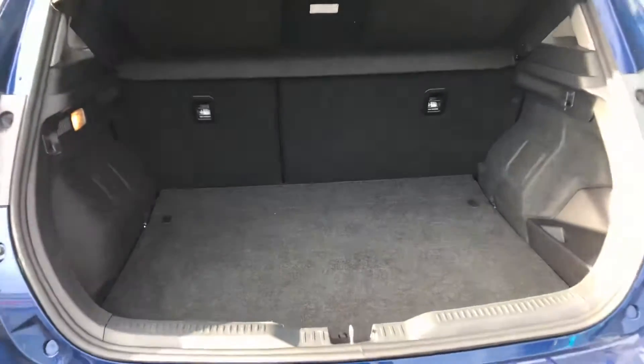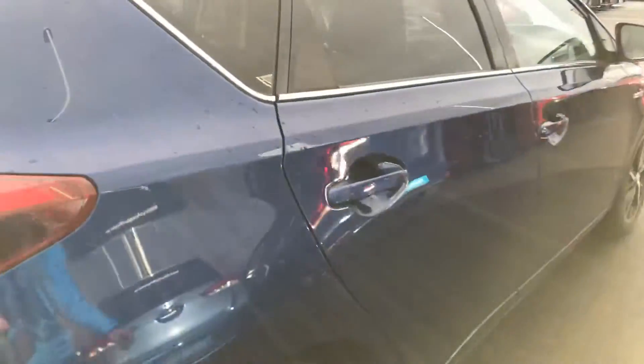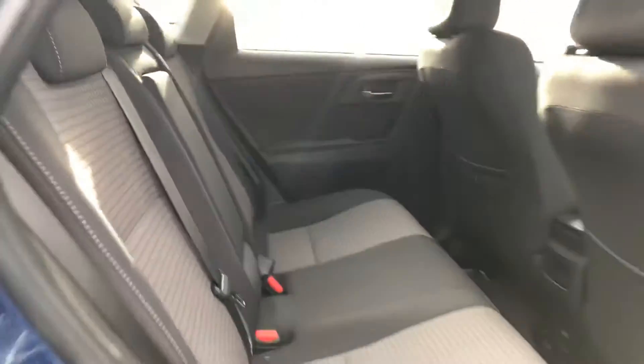Nice ample boot space, with seats that also fold down for a 60-40 split. Moving to the rear of the car, there is ample legroom, two ISOFIX child seat anchor points, and a centre armrest.